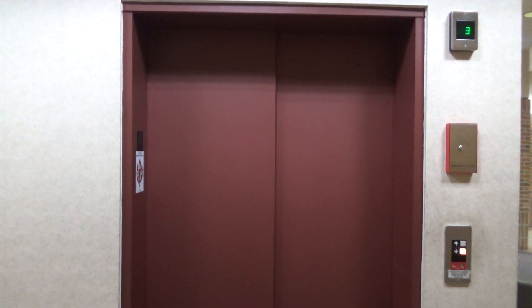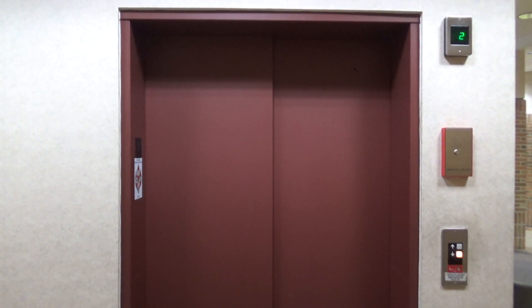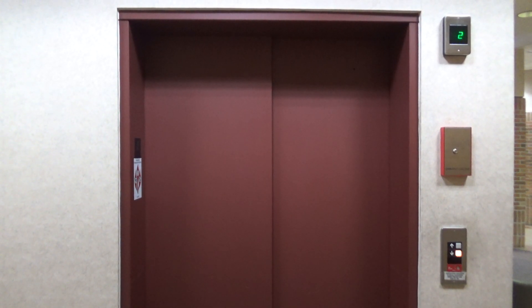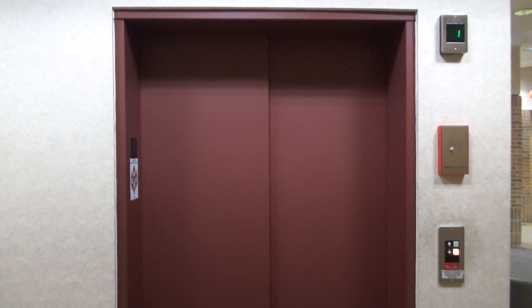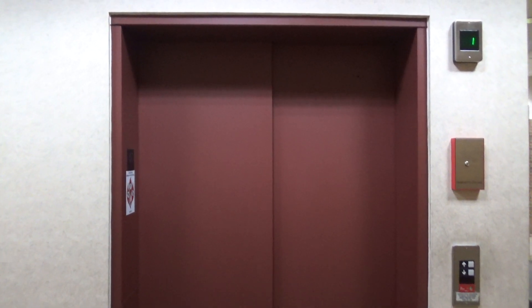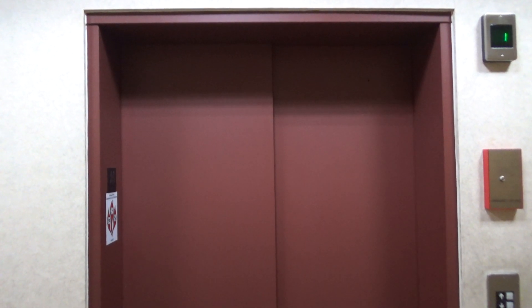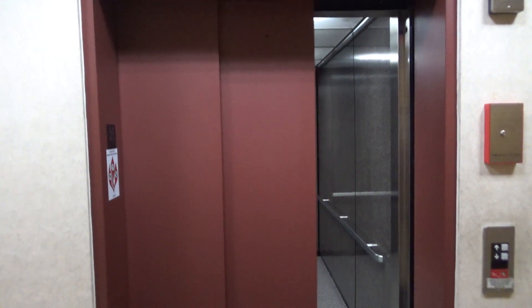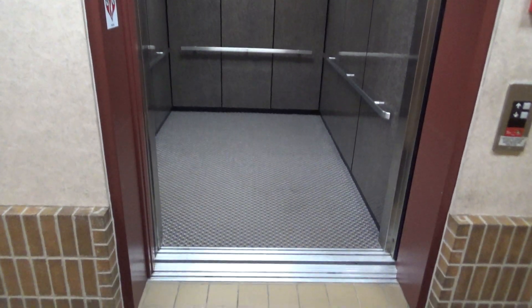This elevator honestly could have been made glass, and I don't know why it wasn't. But here it is. And look how big this thing is. Wow.